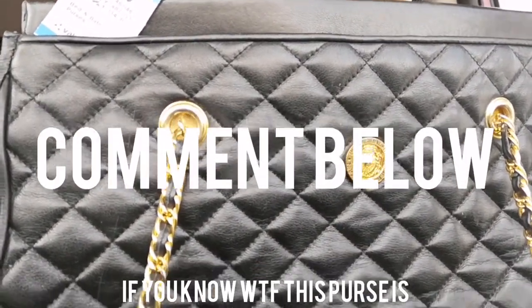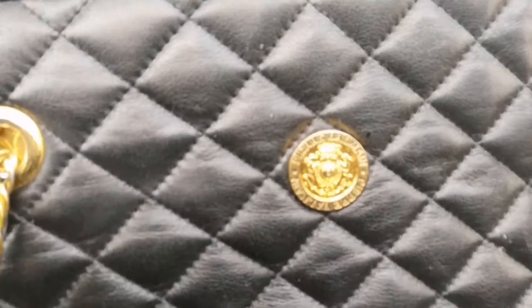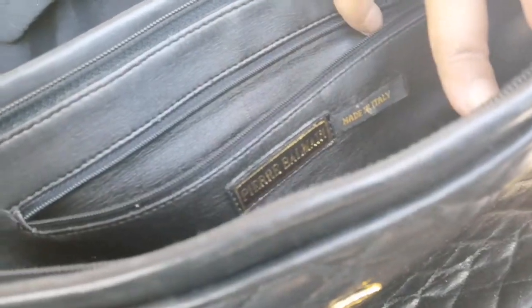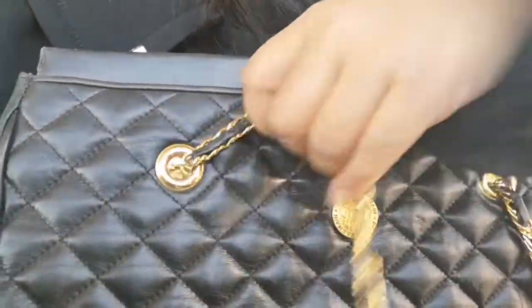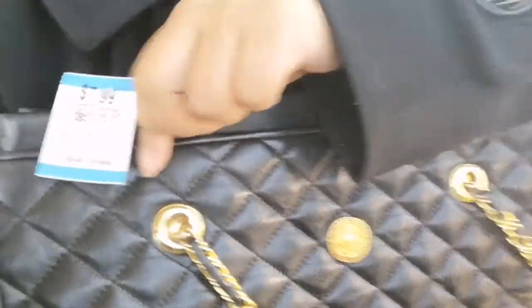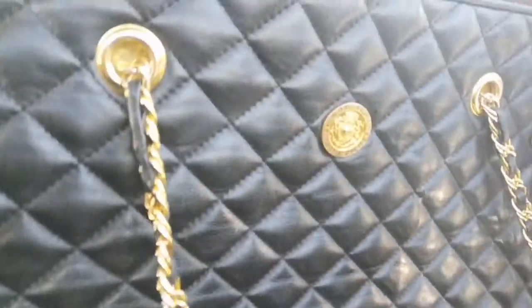Tell me if this is a good find — Pierre Balmain. I think it is authentic, not 100% sure, but if it isn't I'll still keep it. It still looks cute, and this was $7.99 from Value Village, so that was a steal. Really, really cute.